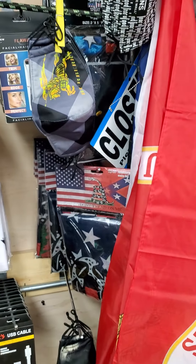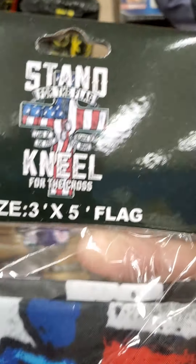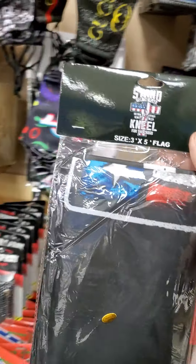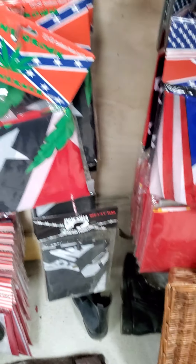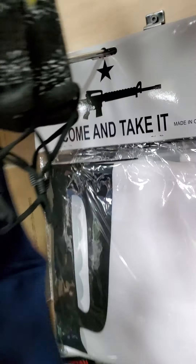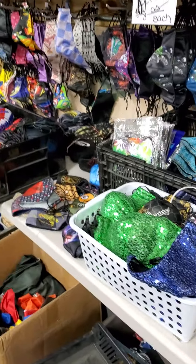Marine flags are five bucks a piece. "Stand for the flag, kneel for the cross" — these are all three-by-five flags with brass grommets for five bucks. We have Confederate ones, Betsy Ross, pepper sprays, Come and Take It, Don't Tread on Me, Trump — a lot of different flags.